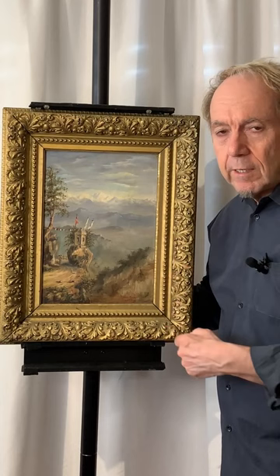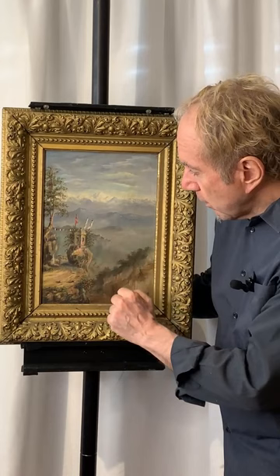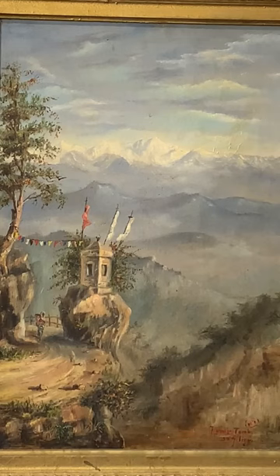Hello everyone. We have today a very interesting old painting from India. This is from 1871 and it depicts a Lama's tomb. The tomb is up here — you can see that there are flags flying above it and a person walking down the road, which really gives it some scale.